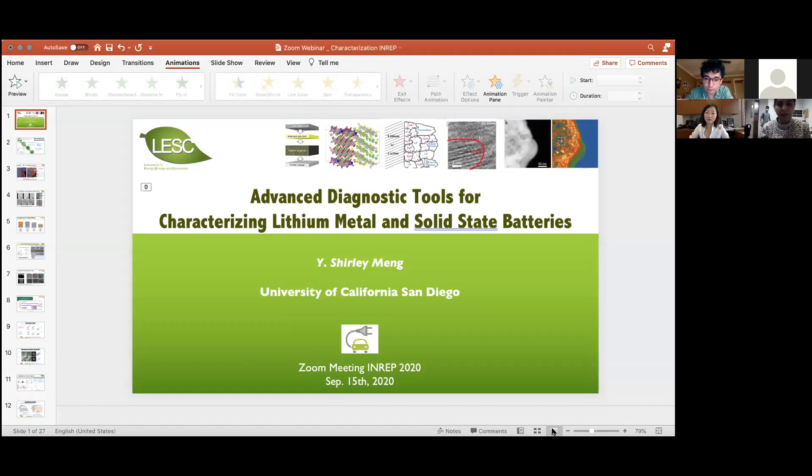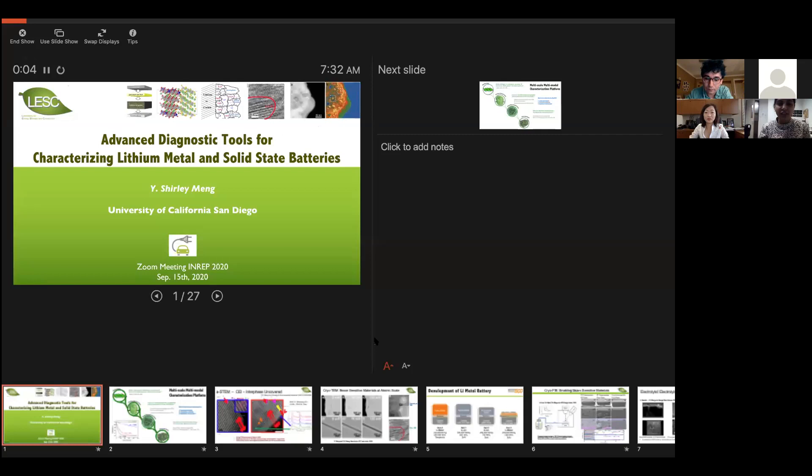California, Santiago. Her research focuses on investigating functional nanomaterials and energy storage and conversion by combining advanced characterization techniques and first principle simulations. With this, I would like to hand over the mic to Professor Shilliman.